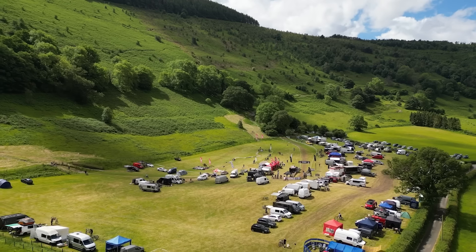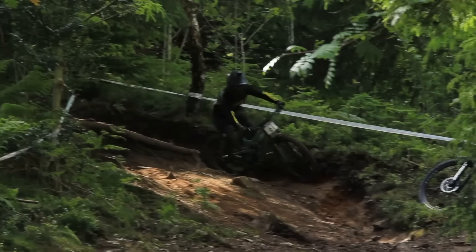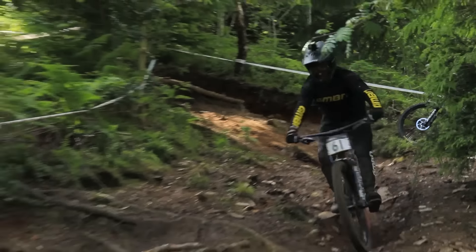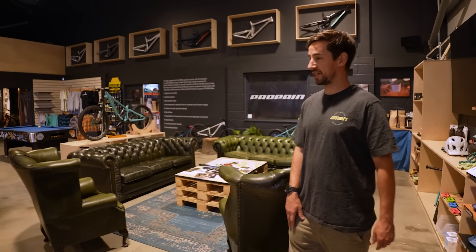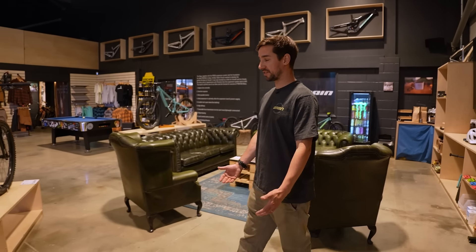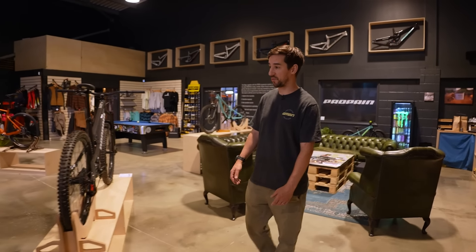I'm heading back to the Downhill Race paddock. It's a place where I've spent a massive chunk of my life. I grew up there, made some lifelong friends racing downhill, made a living out of it for a while, but it feels like a lifetime ago now. So I'm going to my first proper downhill race in about 12 years.